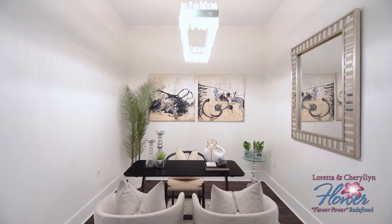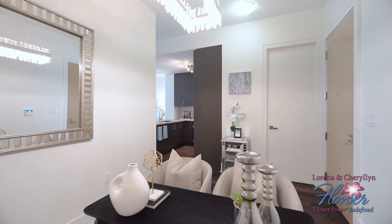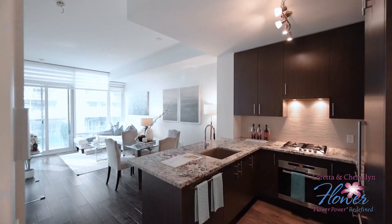The den provides a versatile space that can serve as a home office, guest room, or cozy retreat.